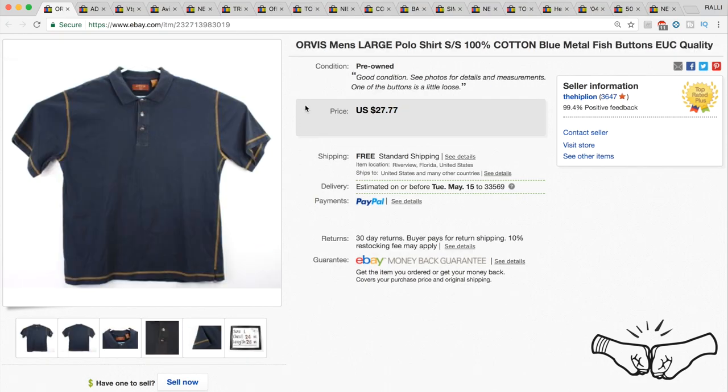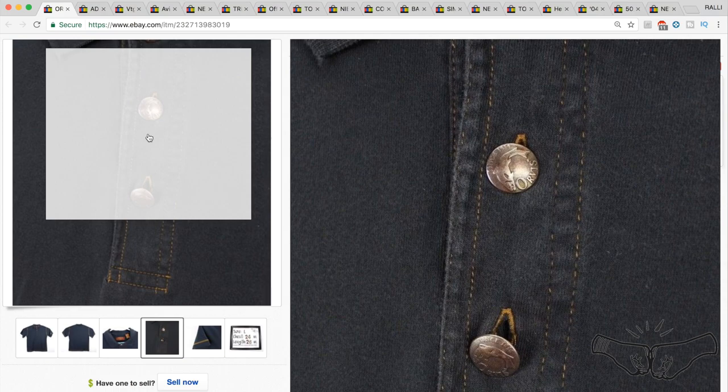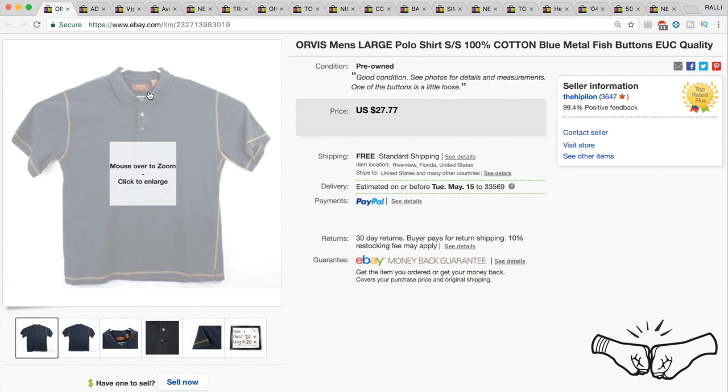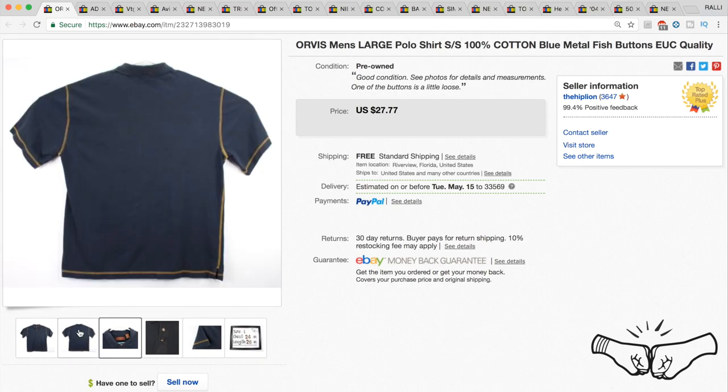An Orvis polo — we do pick up a lot of Orvis items. This one in particular you should look out for: it has metal fish buttons. Include that in your title — 'metal fish buttons' — and this polo ended up getting full price at $27.77.